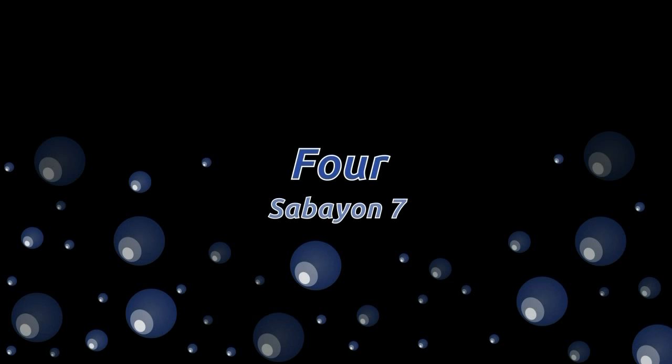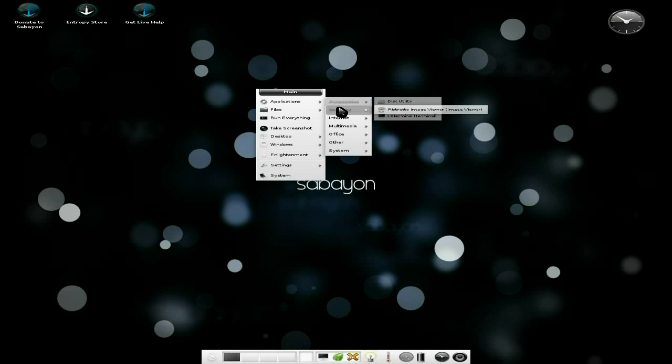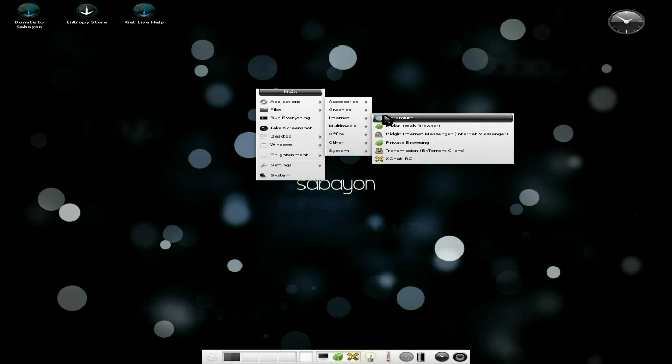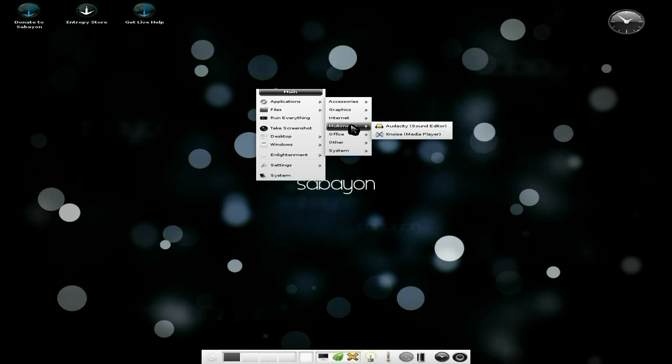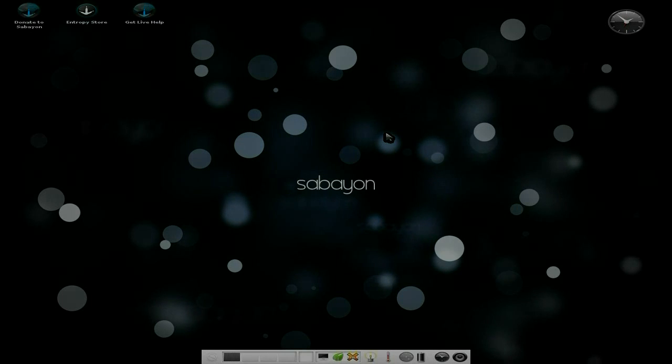At number four is Sabayon 7. The best E17 distro — I'm saying it again — the best E17 distro of the Gentoo family. This is actually running E17, but LXDE runs fine, Gnome runs fine, and so does KDE. It's super fast, super stable. Yes, I know it's pre-rendered Gentoo, but if you don't want to sit there for 24 to 48 hours waiting for Gentoo to compile, Sabayon is your best bet. It comes with a lot of stuff already included, and it comes with an Entropy store to get all your extra software. Installing stuff is a bit slow sometimes, but hey, it's Gentoo at the end of the day.